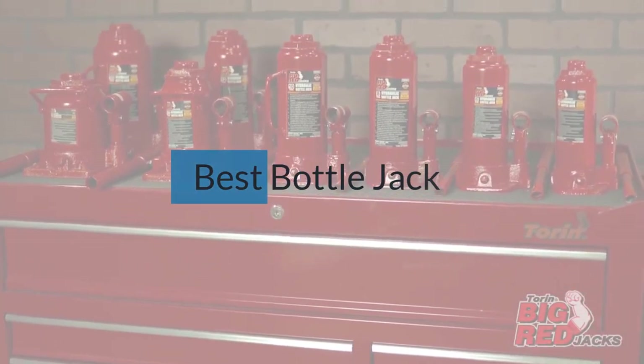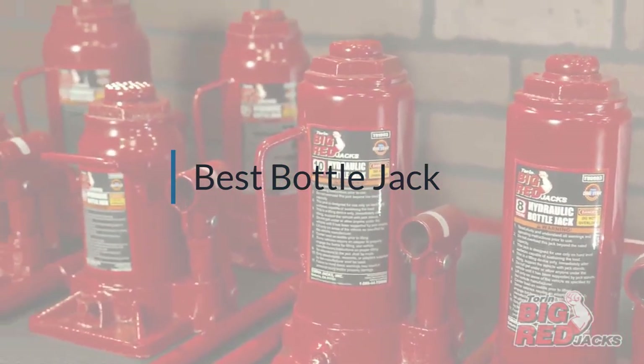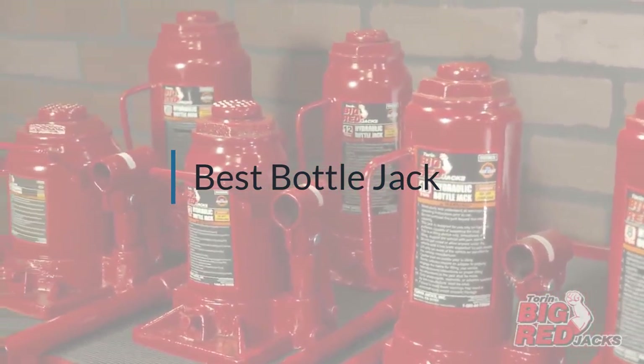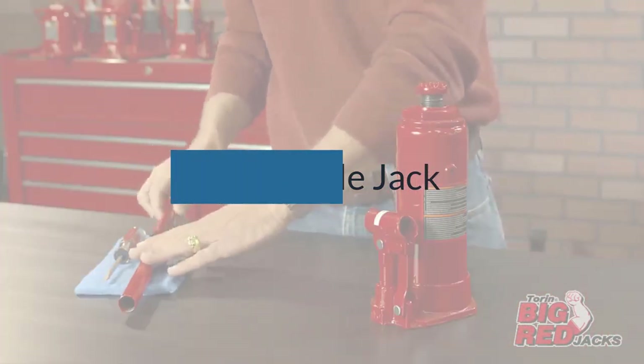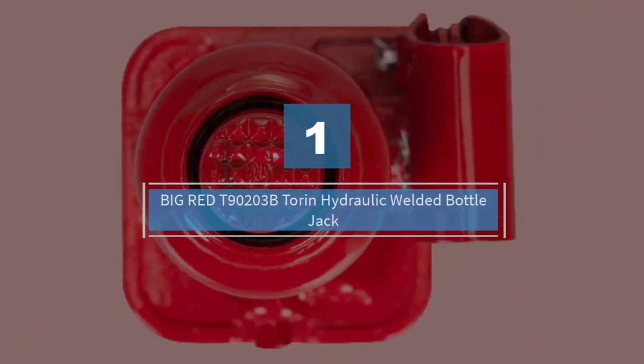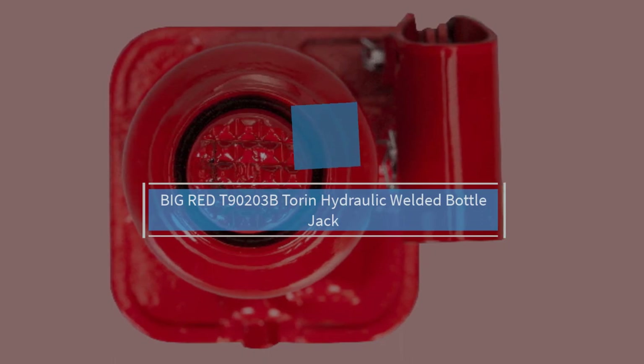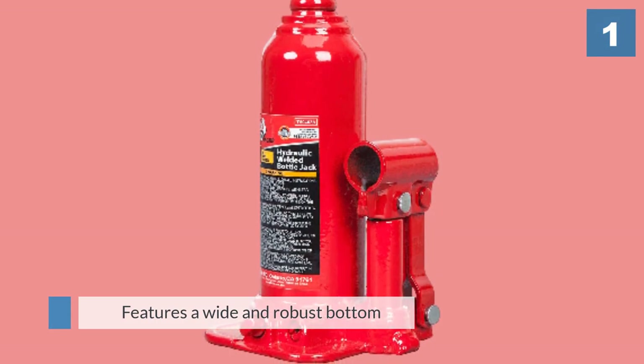If you are looking for the best bottle jack, here is a collection you have got to see. Let's get started. Number one, most popular: Torin Big Red T90203B Torin hydraulic welded bottle jack.